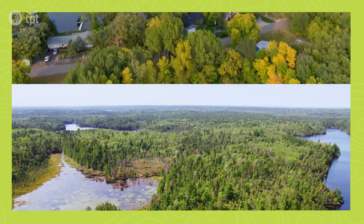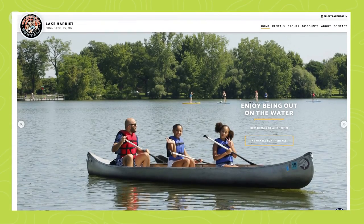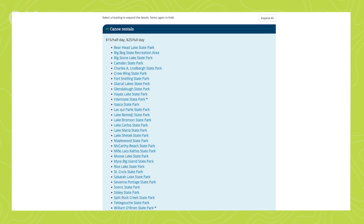A trip up here is amazing, but if you're looking for something a little more local, a handful of lakes in the Twin Cities have canoe rentals and rates go from hourly up to a full day. State parks are another great option — they have rentals and offer lessons throughout the summer.